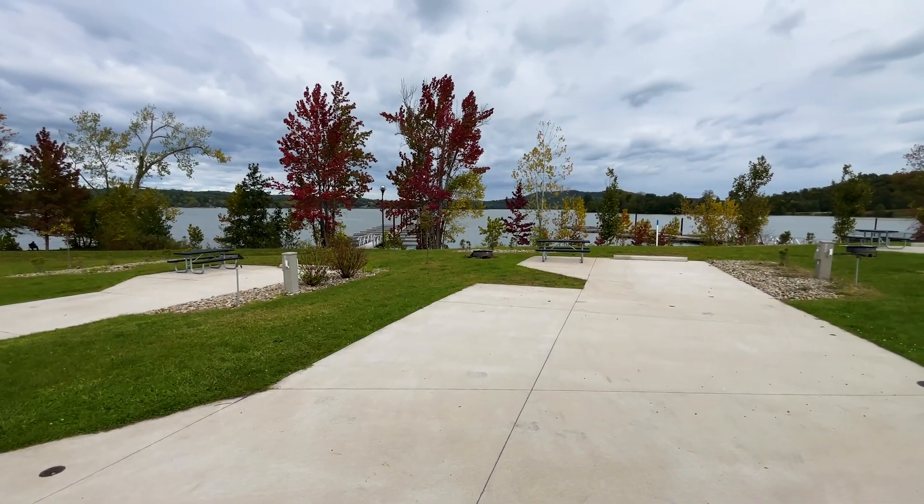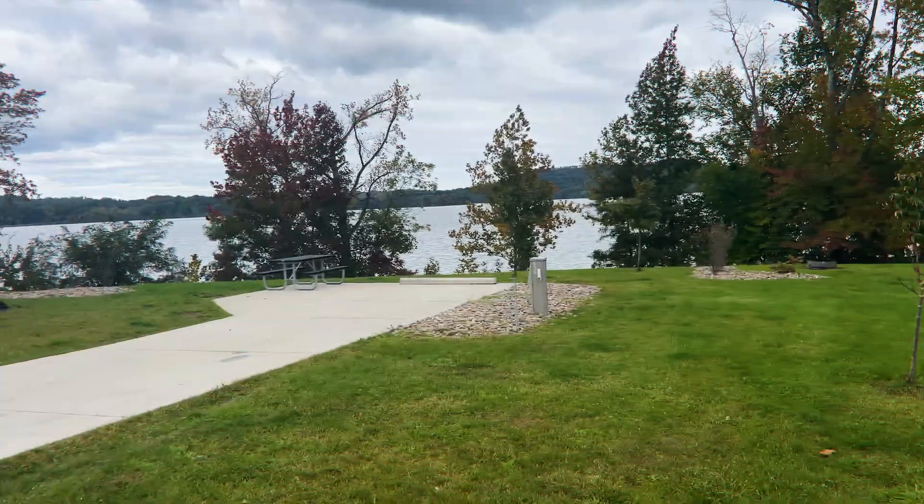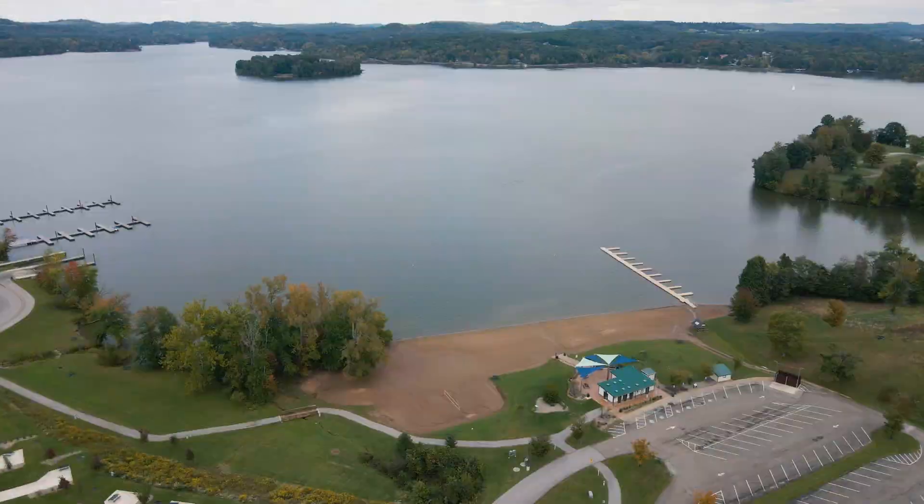Parkside Central is at the front of the park — that's where we stayed, in site 620. That's where all the sites have been renovated with the concrete pads and the full hookups.